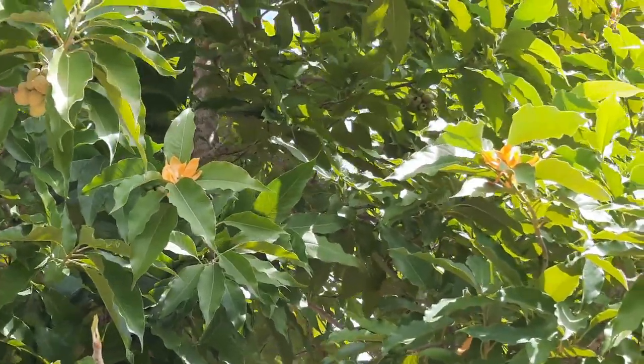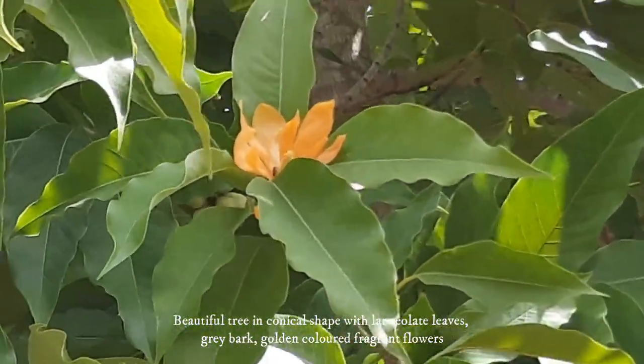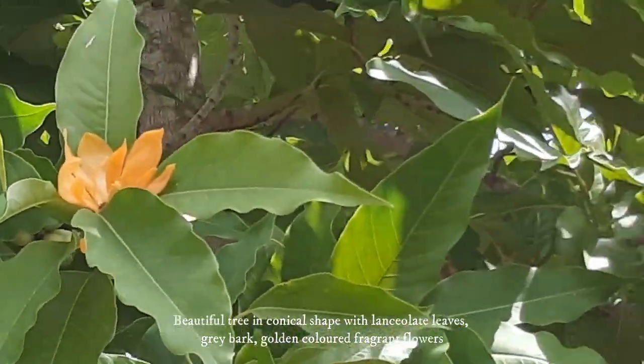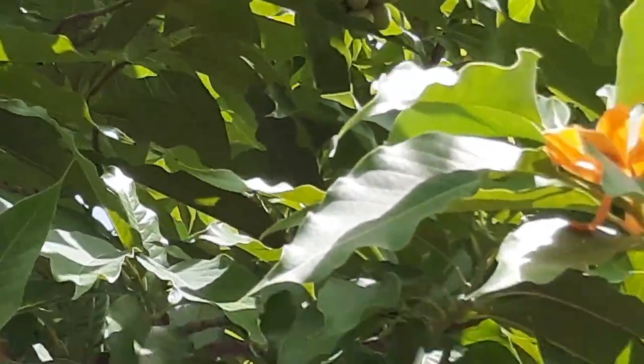In the video you can see the beautiful conical shape of the tree with lanceolate leaves, golden colored flowers, gray bark, and red colored seeds. The tree produces a long straight bole as its lower branches shed easily.